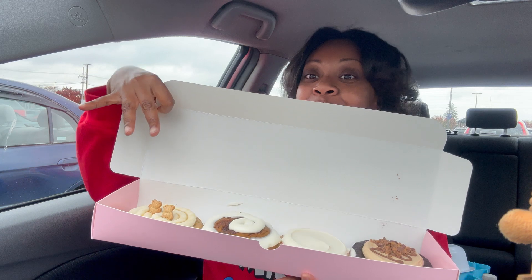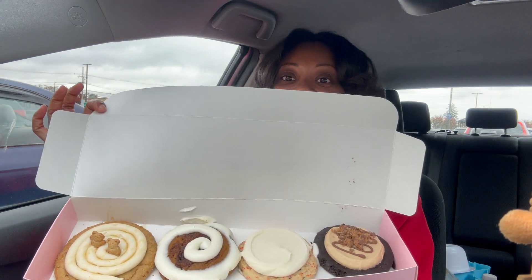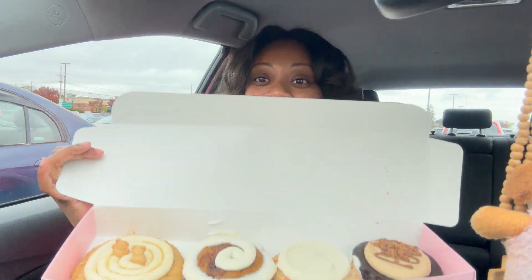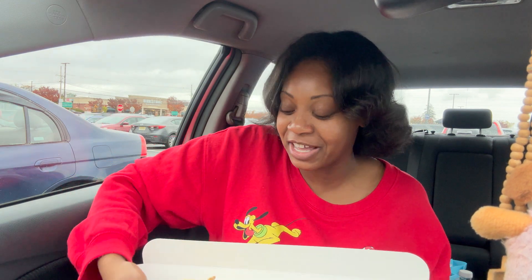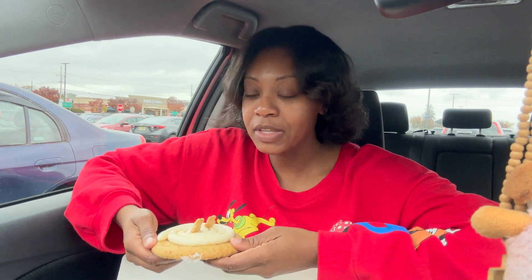So these are the cookies for this week. In case you guys are wondering, this one is the mystery cookie. My location had a honey graham cookie as the mystery cookie. Let's get into it — we'll start with the mystery cookie, which is the honey graham.